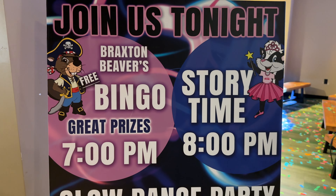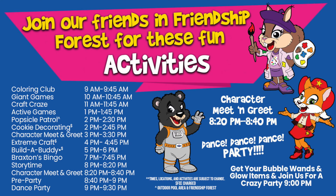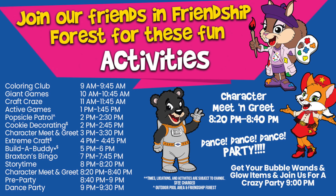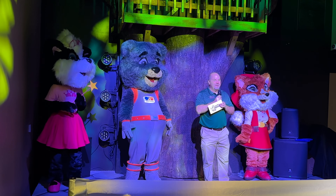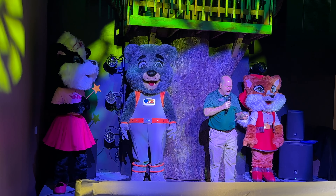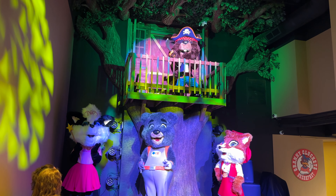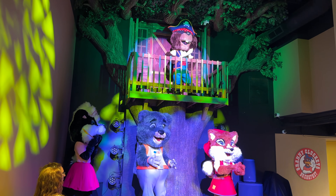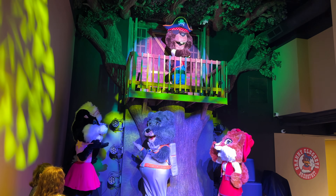In addition to paid activities like duck pin bowling, there are a number of free activities for families every single day — though they may change. Here's an example of what goes on throughout the day. Now I'm going to pass it over to one of their characters, Braxton, who will announce the new indoor water park. Braxton says: 'I can't wait to welcome all our new friends to Braxton Beaver's Shipwreck Bay. Well, I've got a lot of work to do, so farewell for now. Arrgh!'